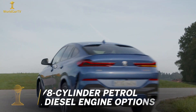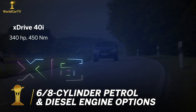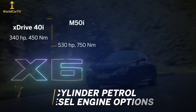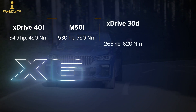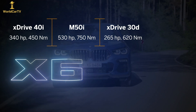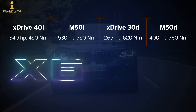The new X6 comes with four engine options: a 3.0-litre inline-six petrol engine with 340 horsepower, a 4.4 V8 in the M50i that makes 530 horses, and a 3.0-litre diesel in two states of tune — 265 HP on the 30d and 400 horsepower on the M50d.